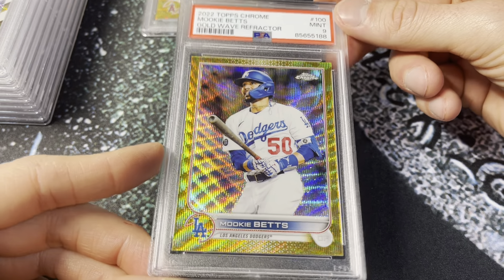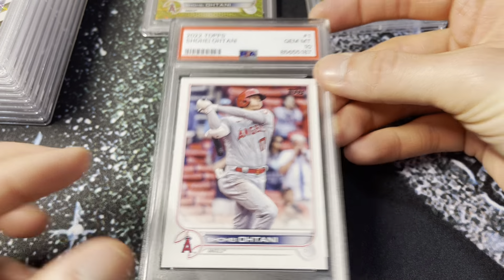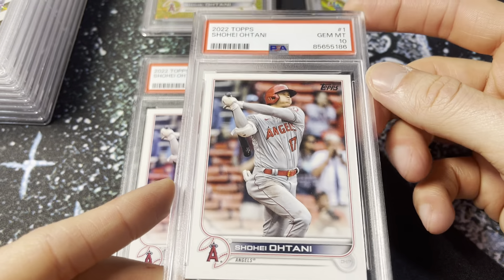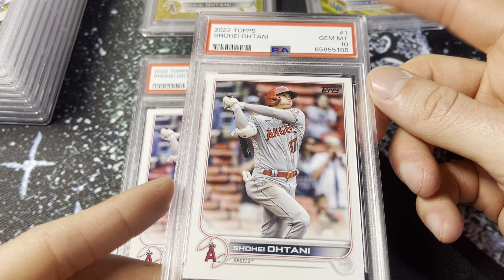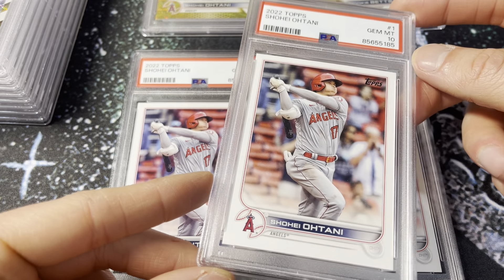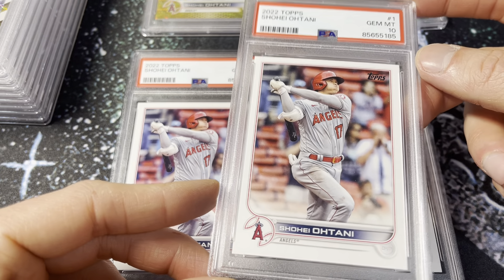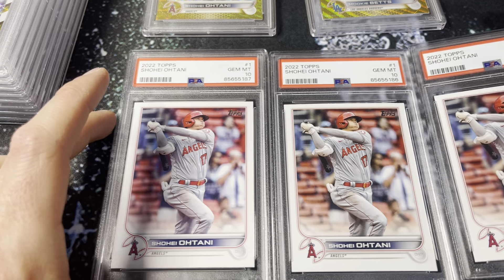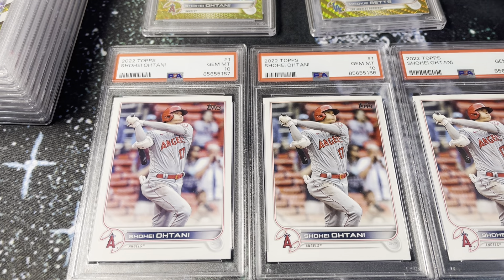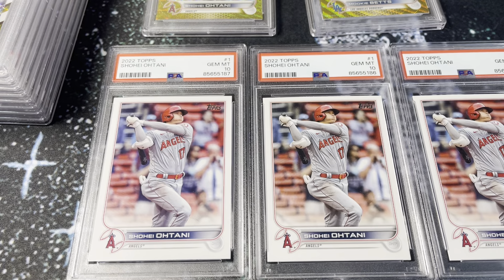A few more base cards — I sent three of these, they all got 10s. 2022 flagship Ohtani in a 10. Remember when I told you the Ohtani puppy card has a population of like 1,500 in a 10 already? This 2022 flagship actually has a population of only 261 in a 10, and there are probably upward of a million of these cards out there. It's interesting how so few of those are slabbed in gem relative to the puppy card — it's about a ratio of over five to one, and this part will sell for significantly more.